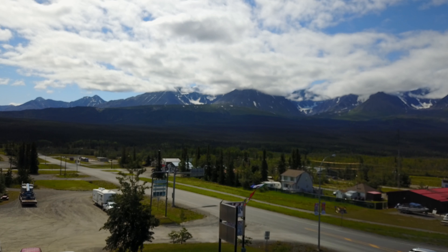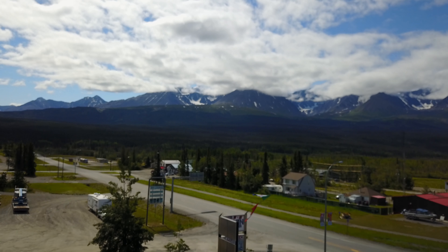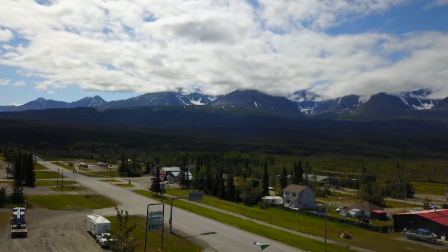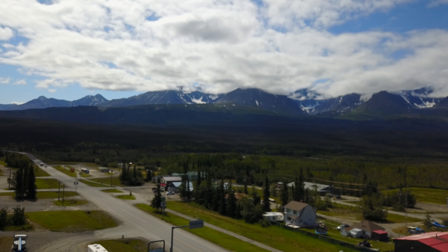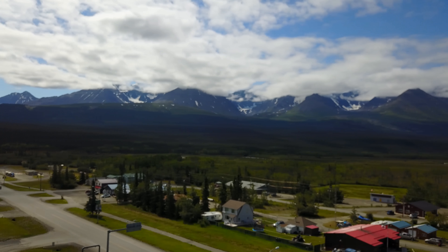That's about an hour and a half northwest of Whitehorse on the Alaska Highway. That highway right there juts off and goes — well it seems like it goes straight through town, and I guess it does — but that's Highway 3 going to Haines, Alaska, and you can ferry from there to Juneau.